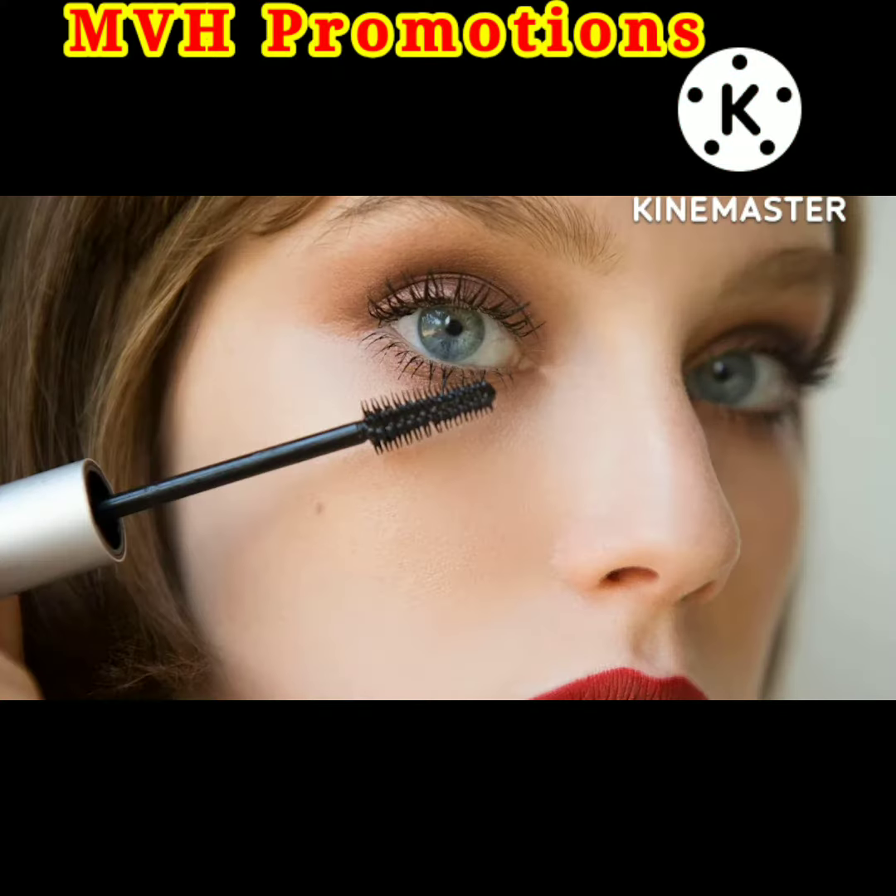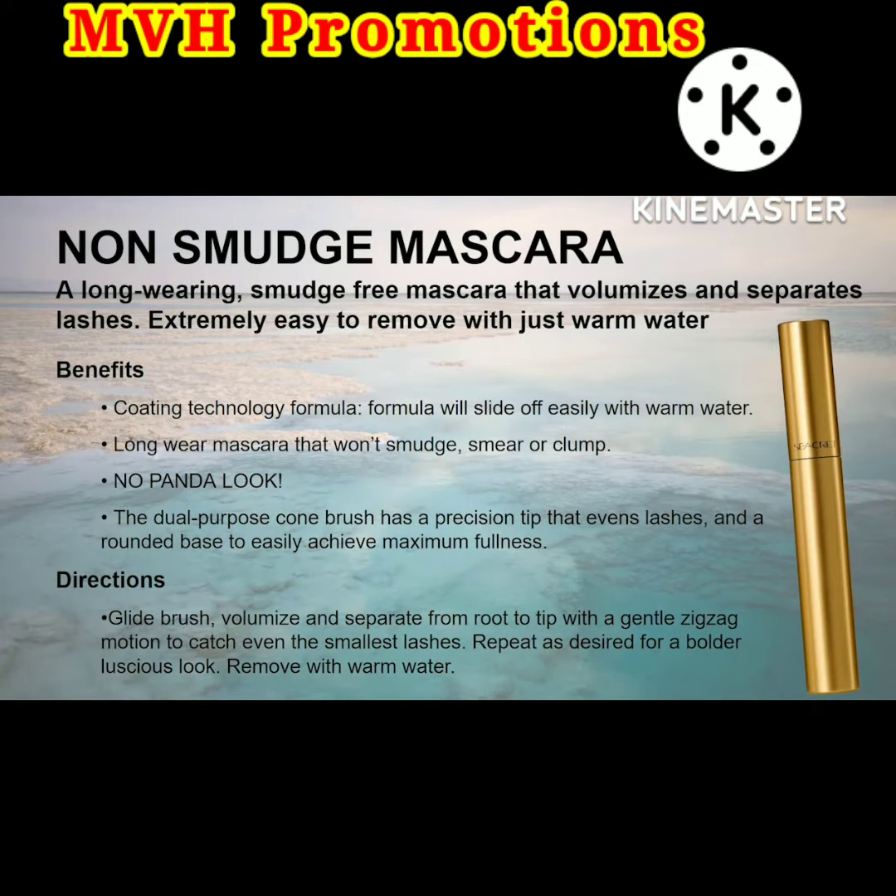One of my favorite products in our range, our Secret Longwear Non-Smudge Mascara. We all know that mascara is an everyday must, and we need something that is going to last all day, smudge free.